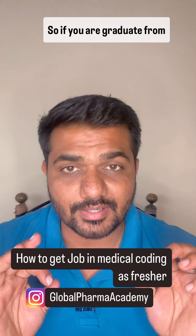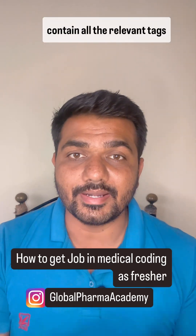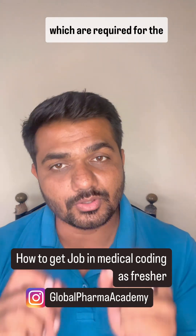If you are a graduate from science, then you can apply for a medical coding job. Your resume should contain all the relevant tags which are required for medical coding jobs.